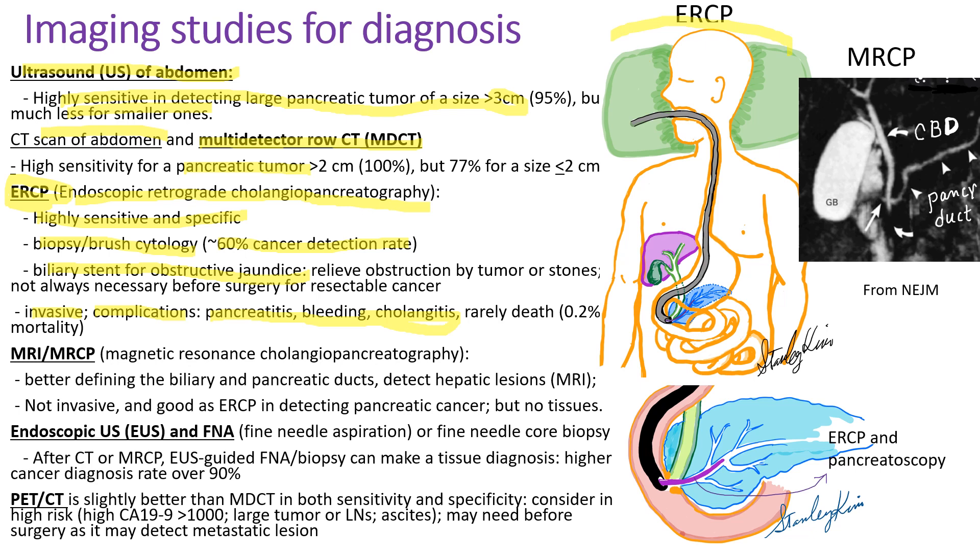Please look at this picture of ERCP. The scope is passed through the stomach and into the duodenum. At the second portion of the duodenum at the ampulla, a small pancreatoscope can be introduced into the pancreatic duct. MRI and MRCP are better at defining the biliary and pancreatic ducts than even ERCP, and can also detect hepatic metastatic lesions. It is non-invasive and as good as ERCP for pancreatic cancer, but it cannot obtain tissue for diagnosis. You can see the gallbladder, common bile duct, pancreatic ducts, and the duodenum on MRCP images.